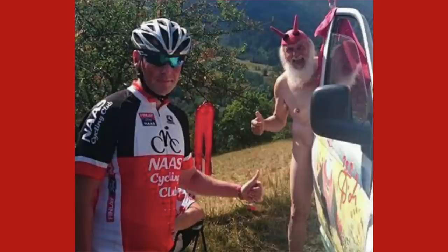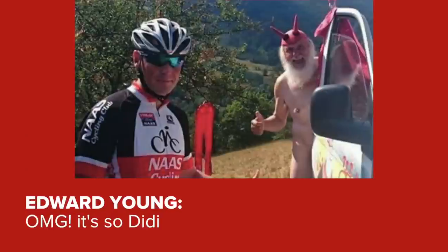Caption competition now. Last week we gave you a rather interesting photo of Diddy the Devil and her fan. The winner is Edward Young with 'OMG, it's so Diddy.' Also good was 'The Devil does not wear Prada.' Now there's another chance to win with a new photograph. Matt's suggestion: 'Look into my eyes, Alberto.' See if you can beat it — put your caption in the comments section below and you might win some GCN swag.